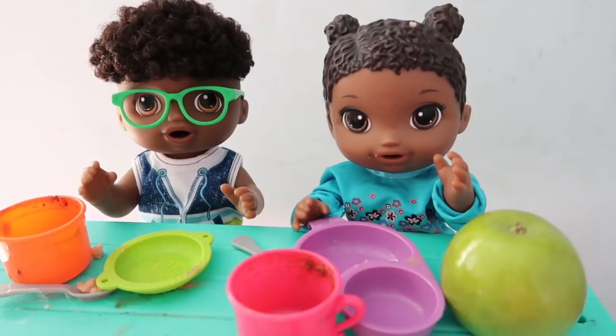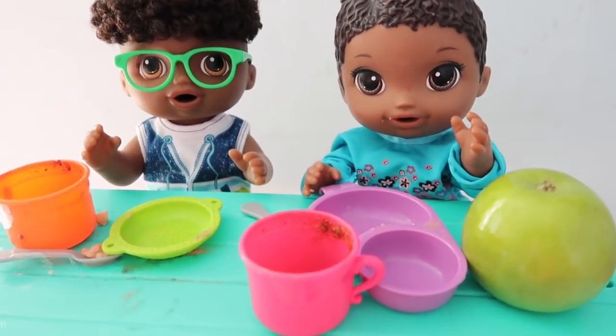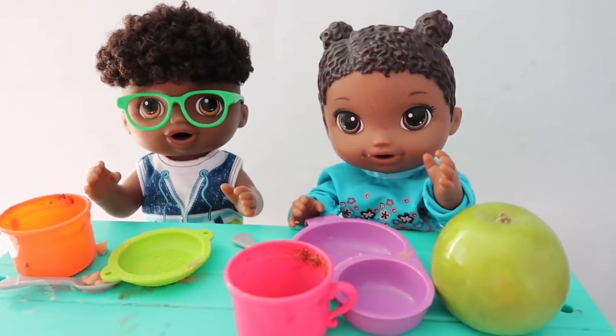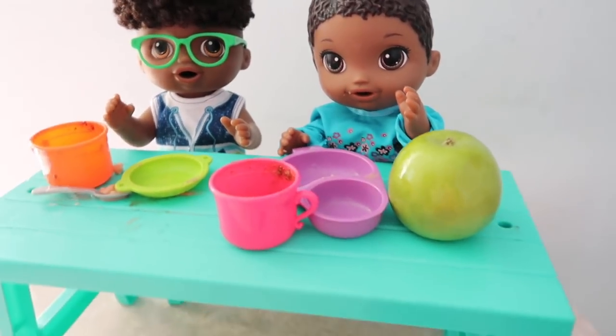So that's pretty much our morning. They're probably going to watch a little TV because it's still a little early. But that's pretty much it. I hope you guys enjoyed this morning routine with Franklin and Jasmine. Remember to give this video a thumbs up. Thank you so much for watching. Bye!